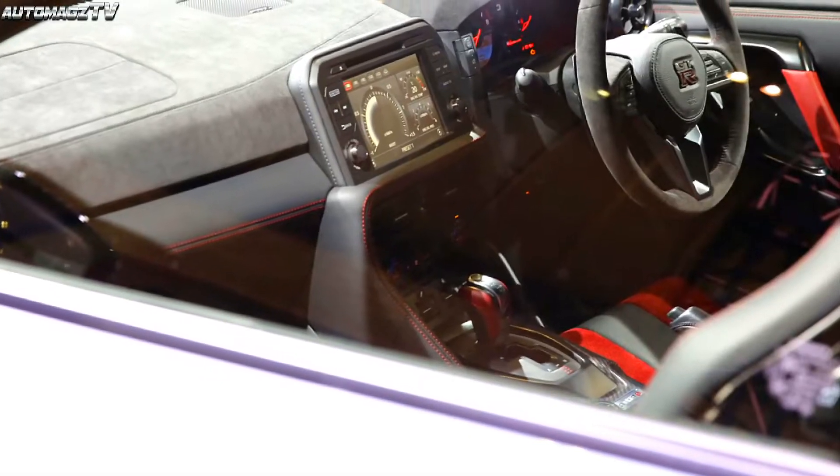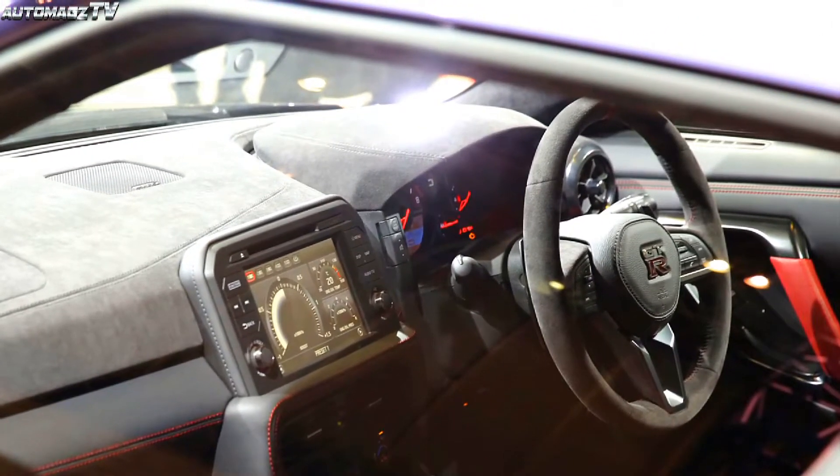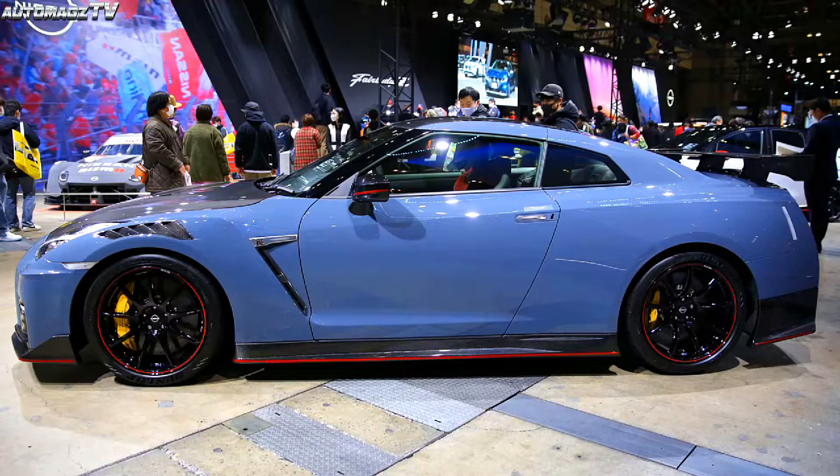In terms of interior, the new car still adopts the classic mechanical pointer-type instrument panel. The tachometer features a passionate red background design, and the car is equipped with a three-spoke multifunction steering wheel, a central control multimedia display that can show specific driving parameters. Overall, the interior still delivers a strong sporting character.